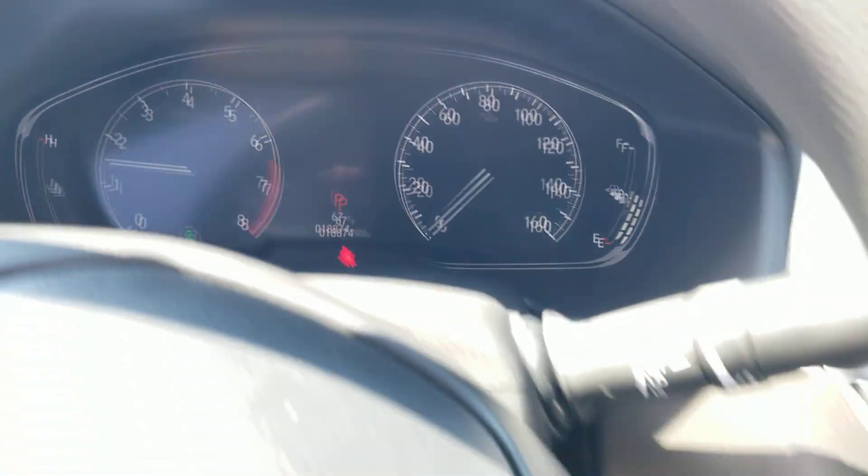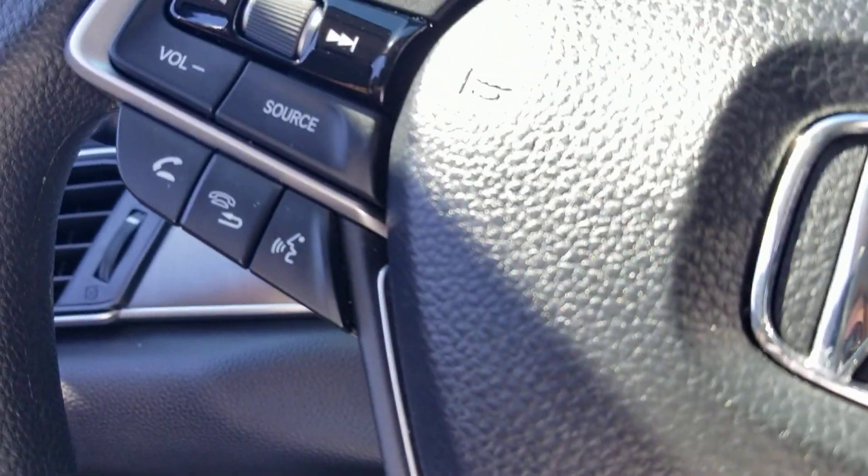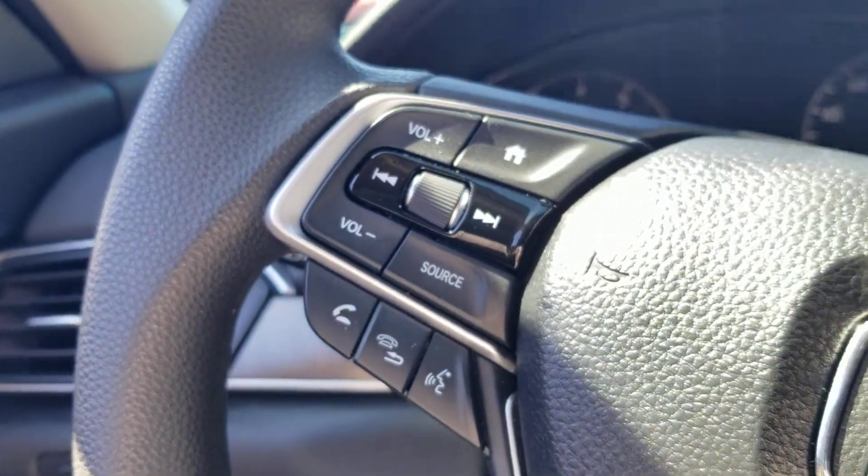There's the dash. You have lane keep assist, cruise control, and Bluetooth on the left-hand side. You can control your media.